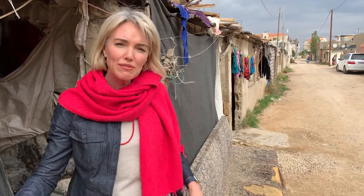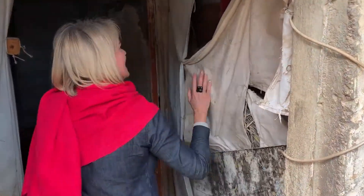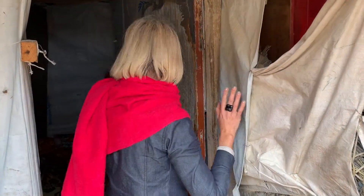We're a couple of hours out of Beirut and what you see here used to be a farm for sheep or chicken, but the farmer figured out it's better for him to rent it to people. So they've divided it up. There really aren't any walls — they're made of tarp.